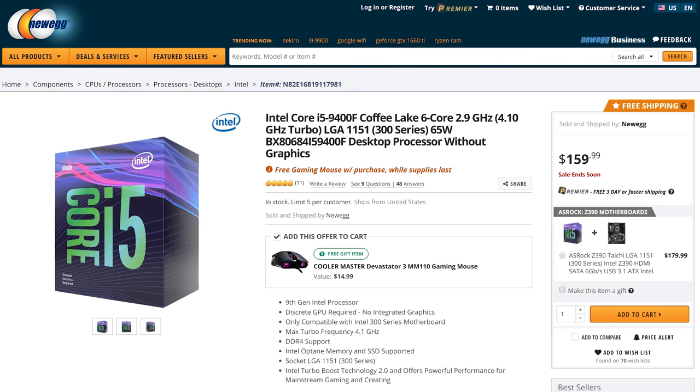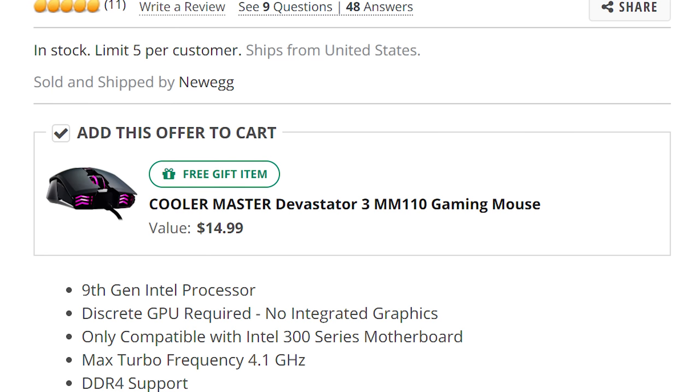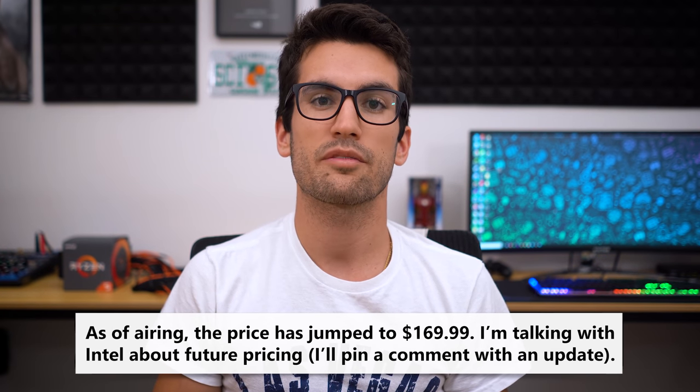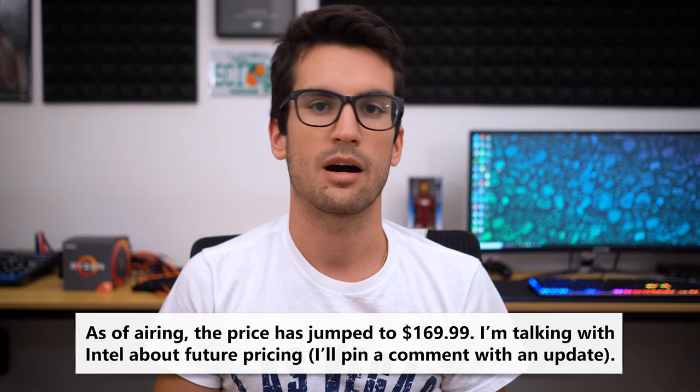The CPU, as of April 2nd when I wrote this script, can be purchased for $160. And with it, you also get a free Cooler Master Devastator 3 — a little gaming mouse — if you buy it on Newegg. A nice added perk. Now the 9400F is a 65-watt hexa-core processor with a 4.1 GHz turbo boost and Intel Optane support.